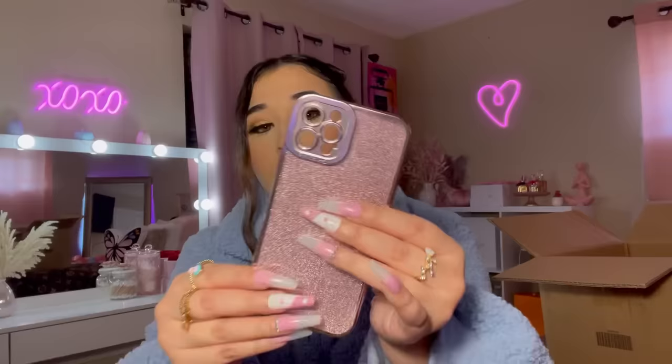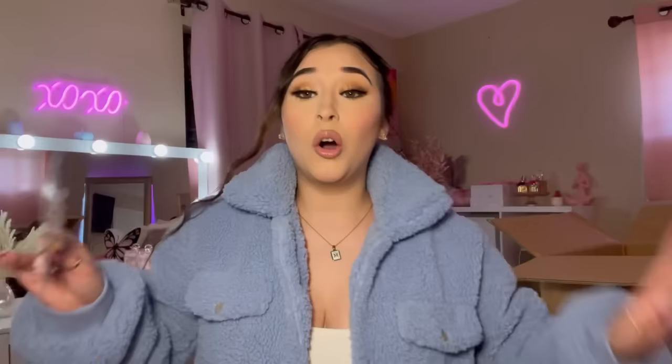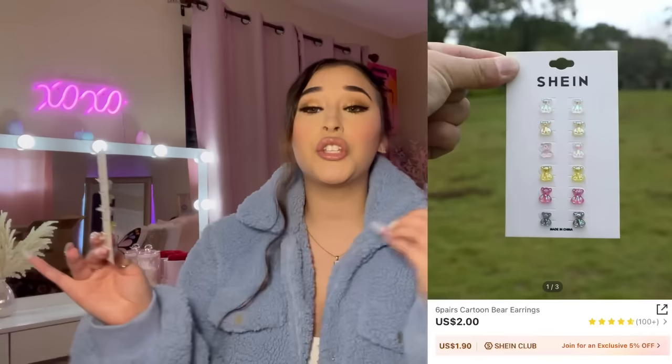I did pick up another phone case — it's so shimmery. It is slightly bent but the case is really cute with all the sparkles. Here's the next phone case — it's really pretty and it did fit. I love the shimmer.